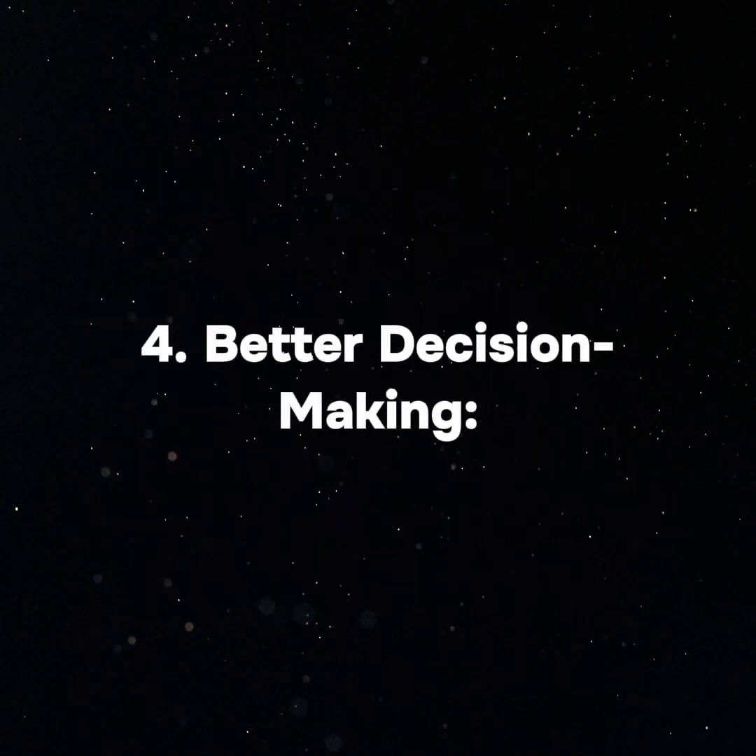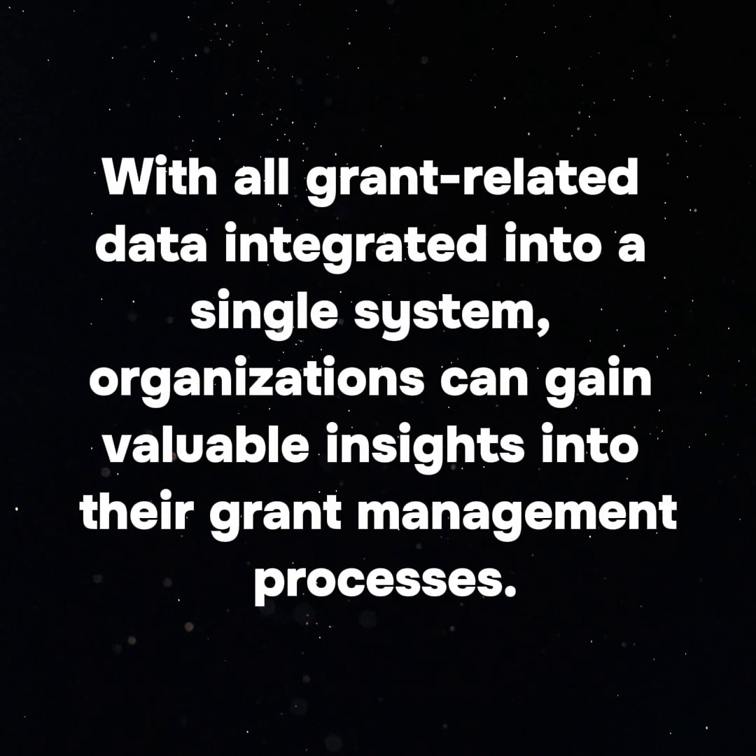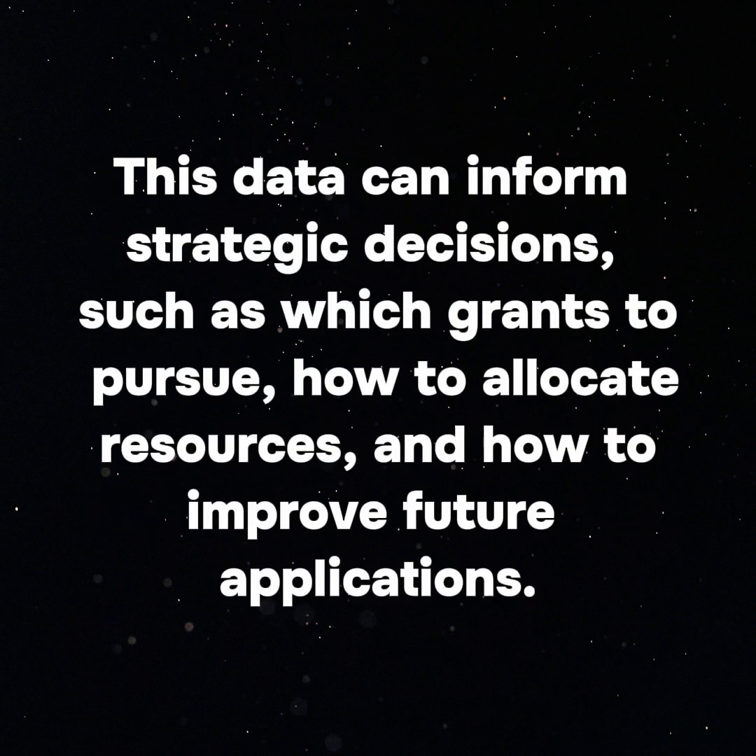4. Better Decision Making: With all grant-related data integrated into a single system, organizations can gain valuable insights into their grant management processes. This data can inform strategic decisions, such as which grants to pursue, how to allocate resources, and how to improve future applications.